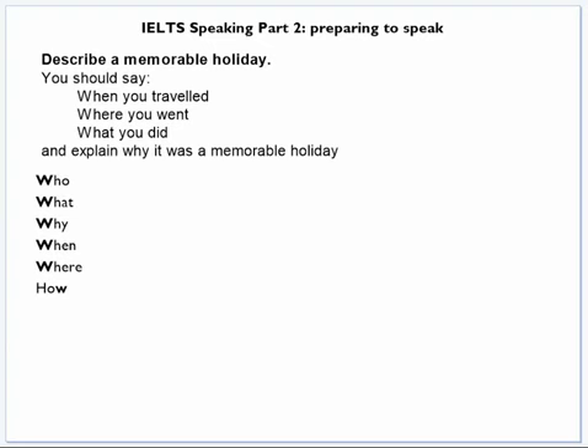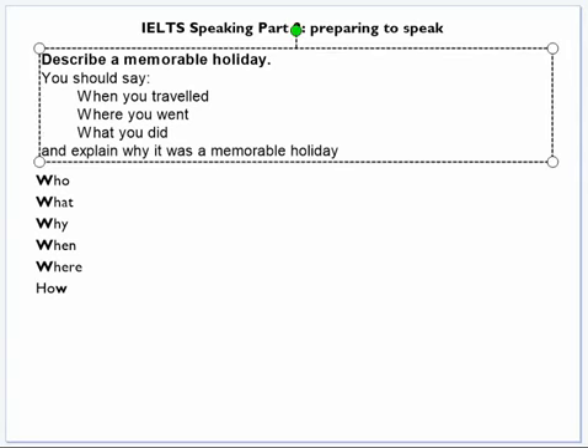In this five-minute IELTS video, I'm focusing on speaking part two. For people who don't know much about this exam, in speaking part two the examiner gives you a topic card. It looks something like this. You have to talk about your topic for between one and two minutes. Obviously it's better if you can speak for the whole two minutes.